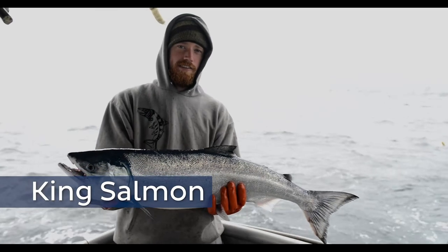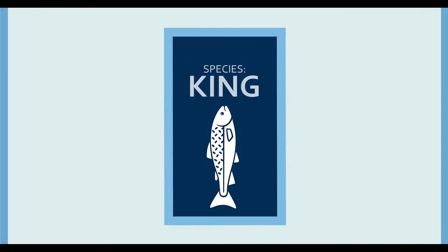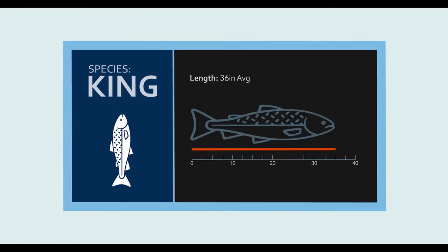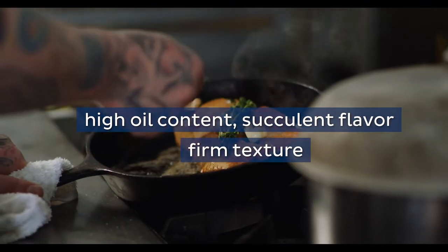Alaska King Salmon, also known as Chinook salmon, is the rarest and largest of the Alaska salmon species. King salmon range in weight from 10 to 30 pounds and average 36 inches in length. The high oil content, succulent flavor and firm texture of king salmon is highly valued by consumers.